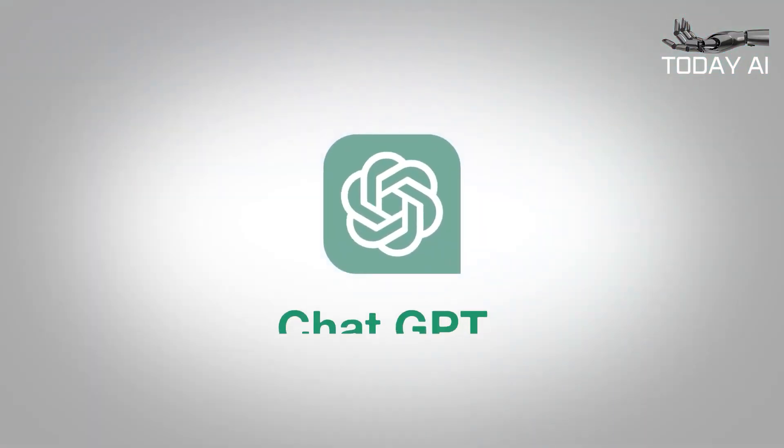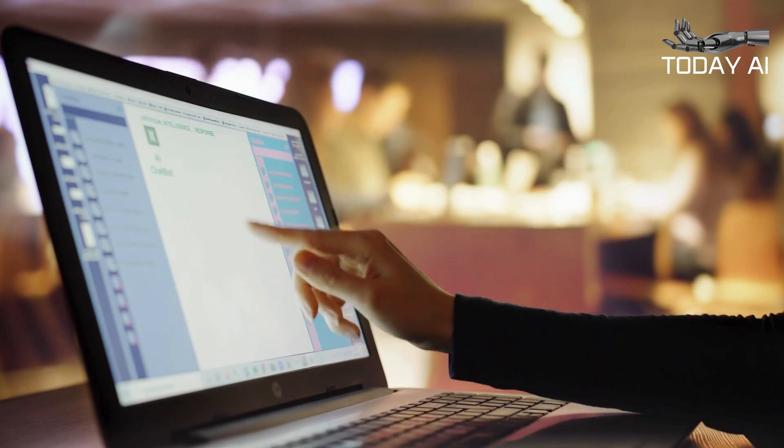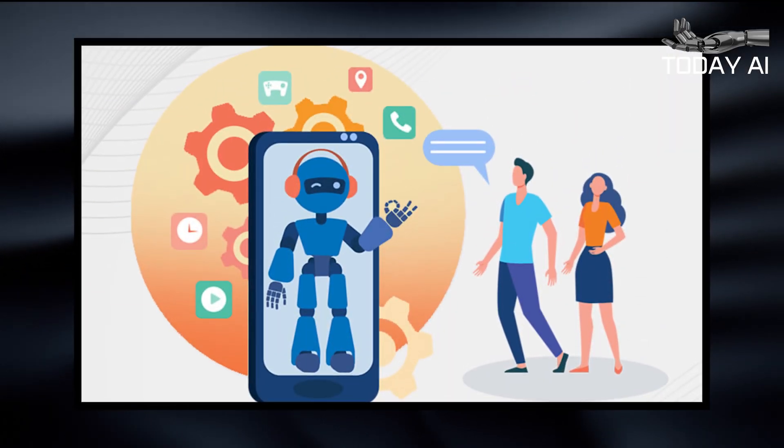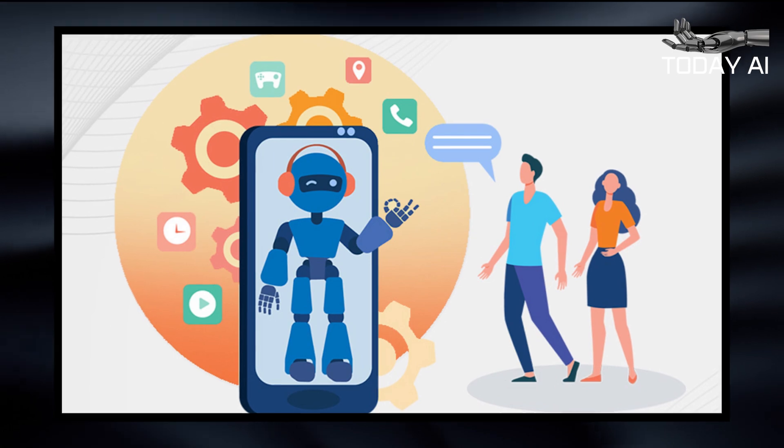Ever since ChatGPT burst onto the scene last year, companies have been tripping over themselves to add AI to their products in a way that makes the virtual assistants traditionally found in smart speakers look like dunces by comparison.